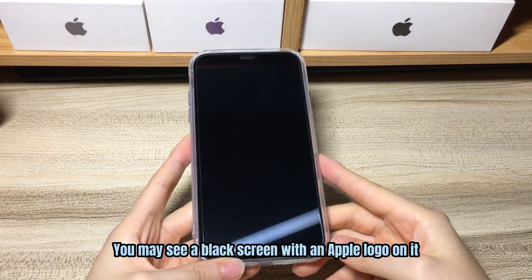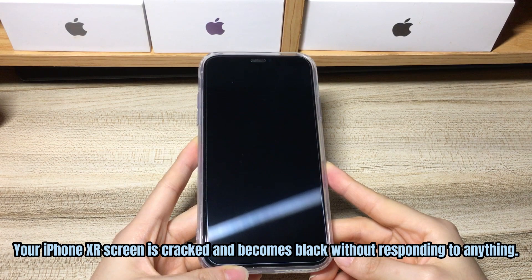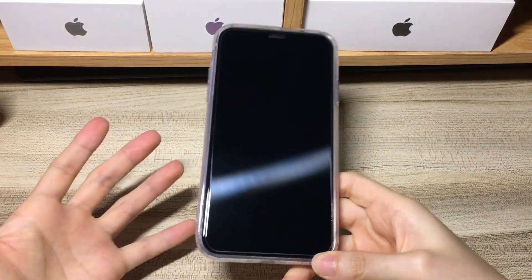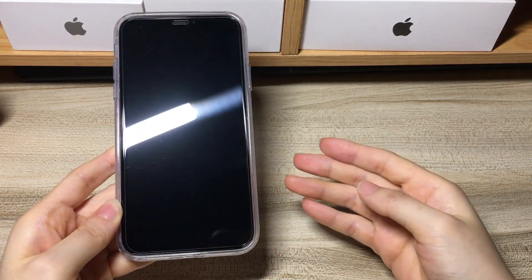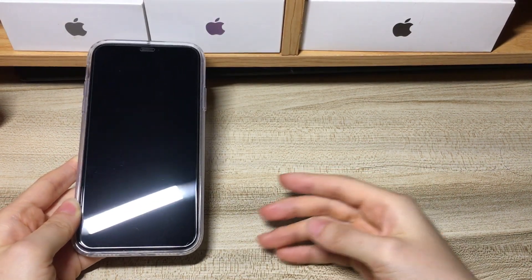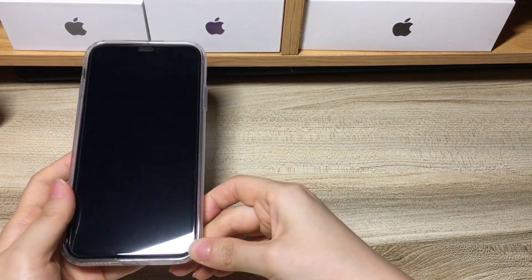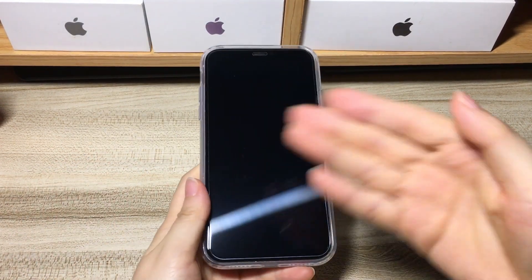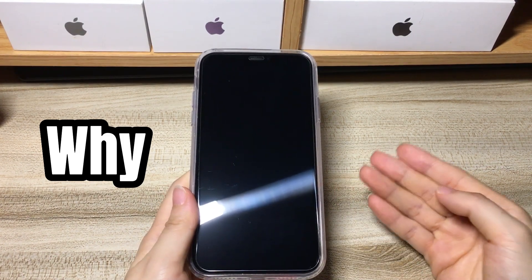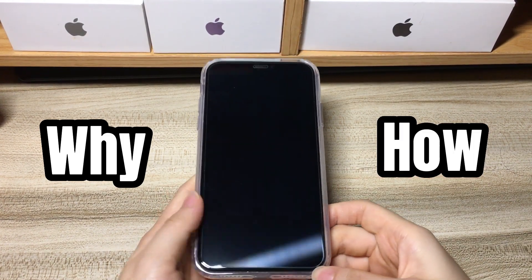One more issue is that your iPhone XR screen is cracked and becomes black without responding to anything. It doesn't matter if you get iPhone XR screen black but still working, or meet with iPhone XR black screen of death issue when the device won't turn on or respond. In this video, you'll learn why your iPhone XR screen went black but still works or is not turning on at all, and how to fix it.